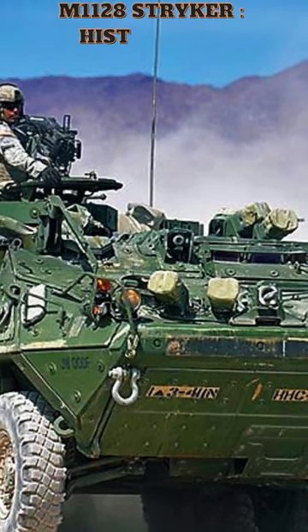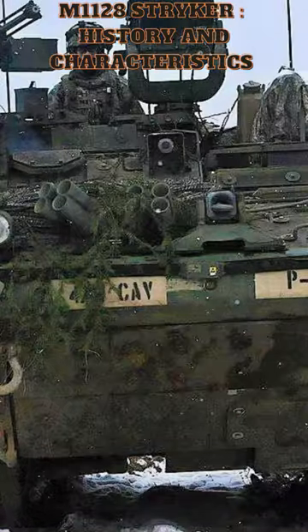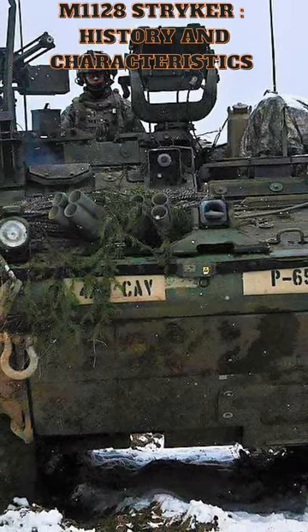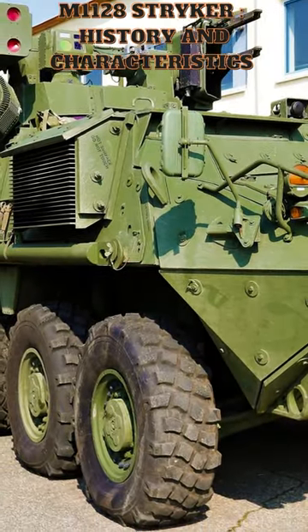The Stryker is an eight-wheeled armored vehicle used by the United States Army. It was named after two American servicemen, Specialist 4 Stuart Stryker and Private First Class Robert Stryker, who were posthumously awarded the Medal of Honor for their actions during World War II.